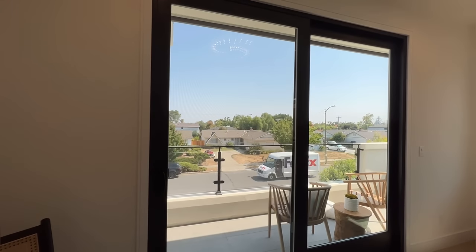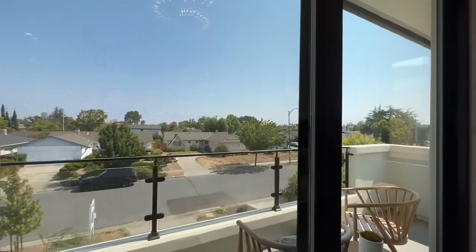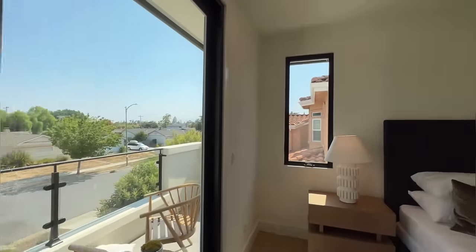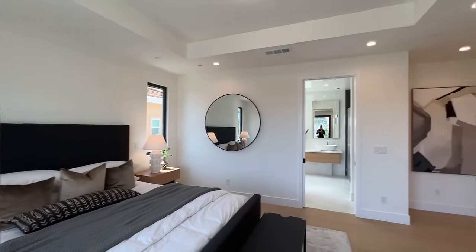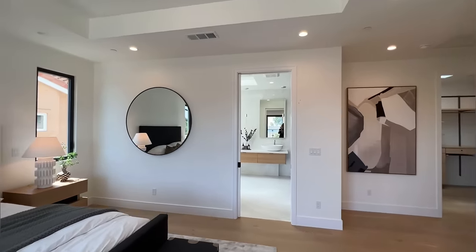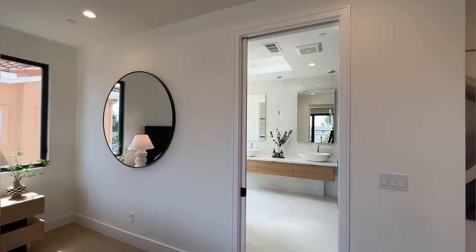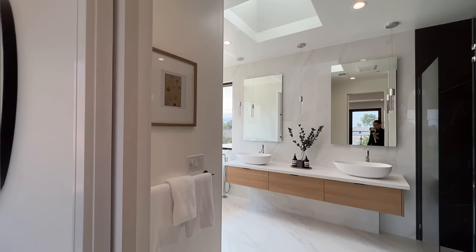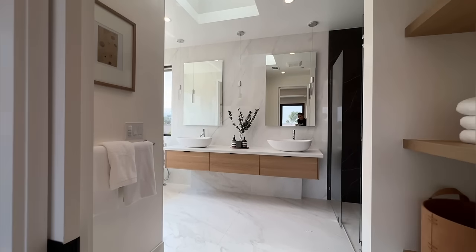And you've got your own balcony here where you can put in some sofas, chairs and a sitting area for you to get up in the morning and have your morning coffee looking at the beautiful sunrise. And you guys, we're entering the master bathroom — we've got really nice flooring right here.